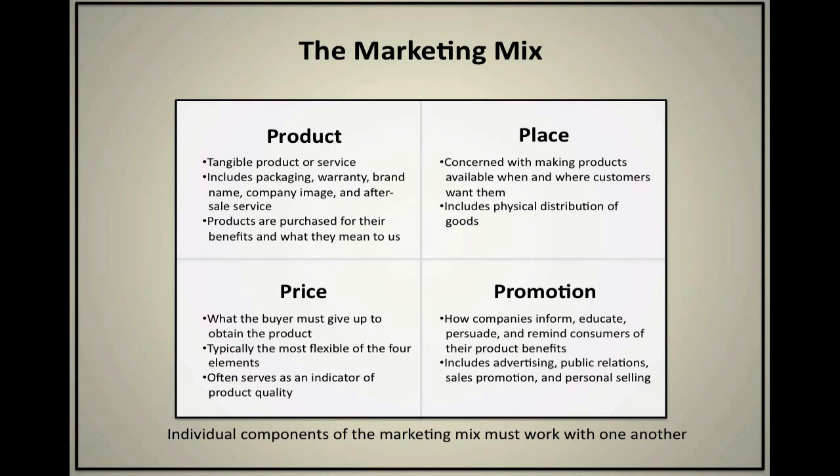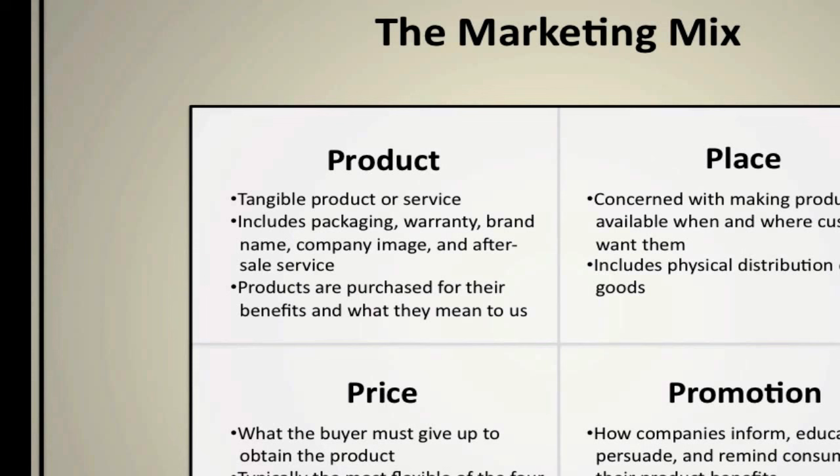We have the product, the place, price, as well as promotion. I'll define individually what these are, what purpose they have, and what companies have to consider when choosing one particular category over another. First off, the product refers to the tangible product or the actual service itself.